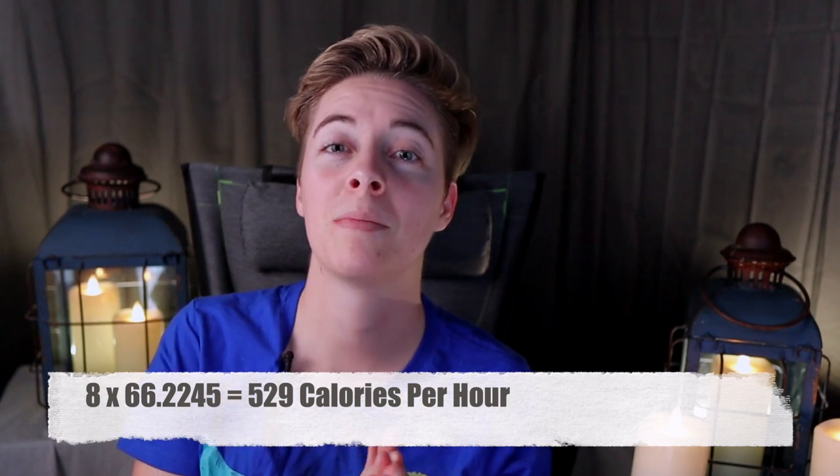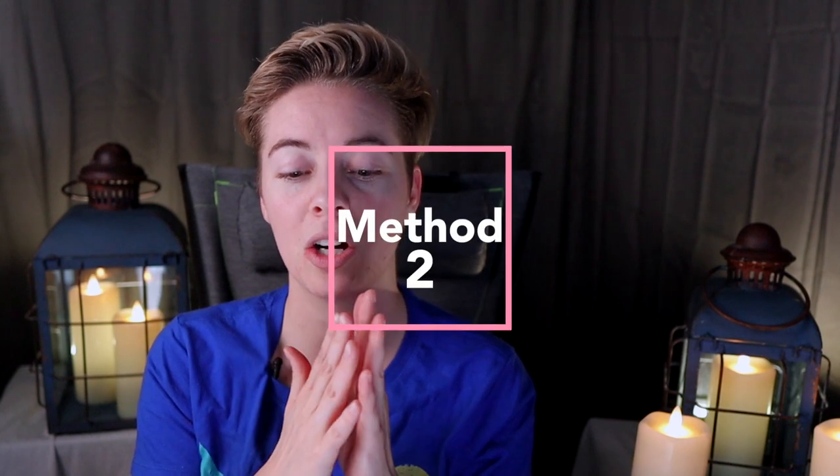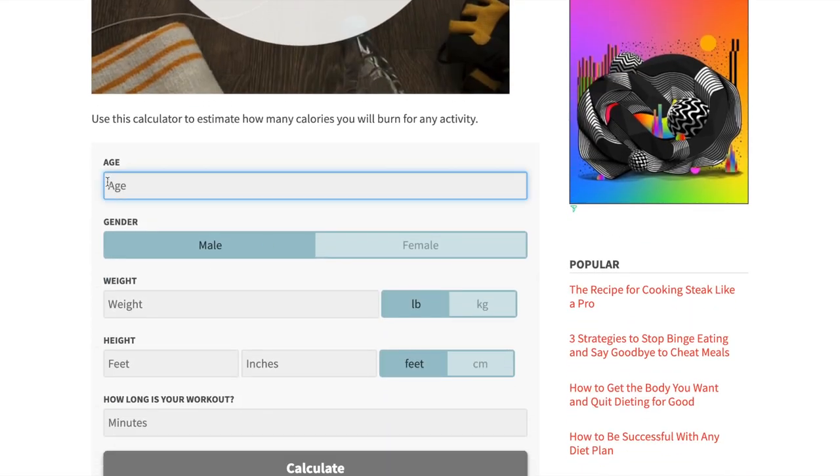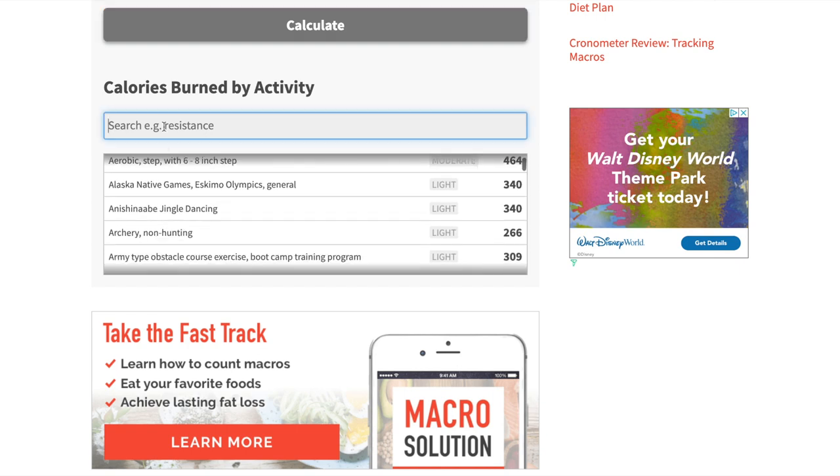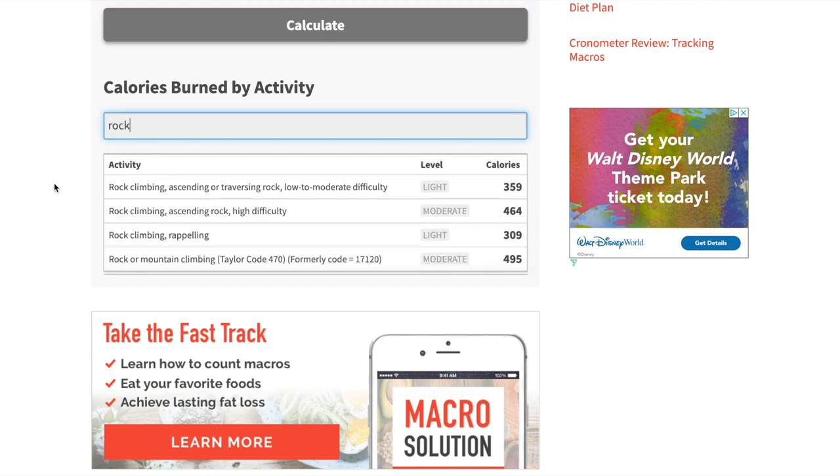Some additional shortcomings of using MET value are that it neglects your age, weight, height, and gender, which are really important for a more accurate estimate. There are calculators online where you input your age, weight, height, and gender along with the activity, and they factor in your MET value to give a more accurate calorie figure. Based on that calculator, I was only burning 495 calories an hour — down from 529 — which is a pretty significant drop. I'll put a link in the description below.